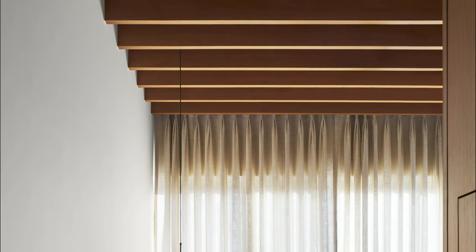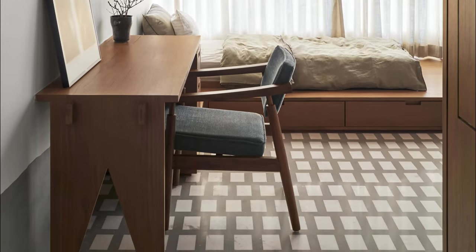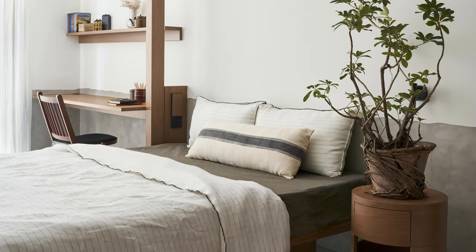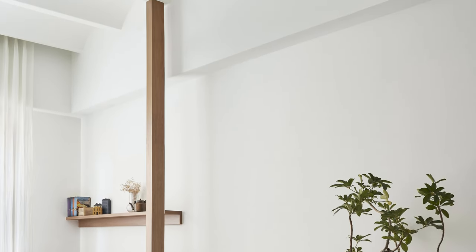Elements like columns perched on rugged stone edges and vaulted ceilings resting effortlessly on beams exude ease and grace. The vaulted ceilings add drama as light dances along their curved surfaces, creating a captivating play of shadows and illumination.